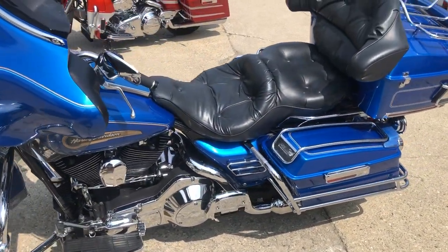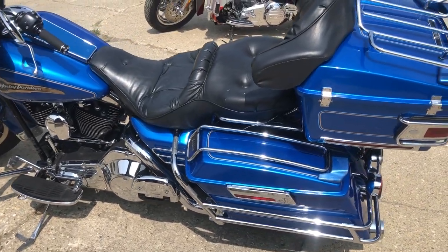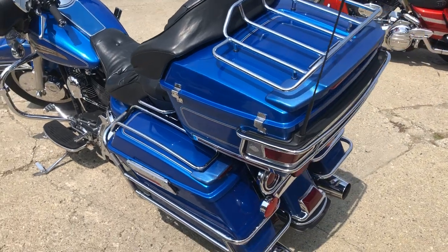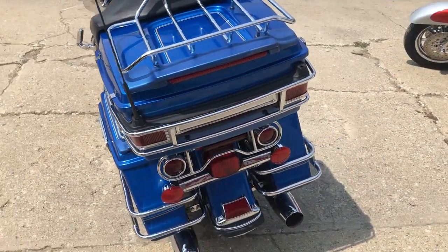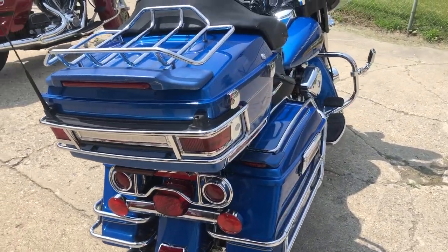Just one clean Harley and you can own it for $4,999. What can you get for five grand anymore? You can get a '96 fuel-injected Electric Glide with only 33,000 miles. Give us a call, we'll get it done. 810-648-9500.